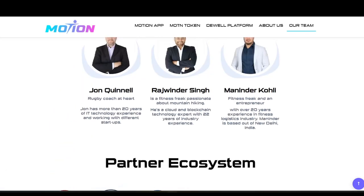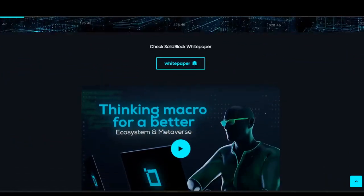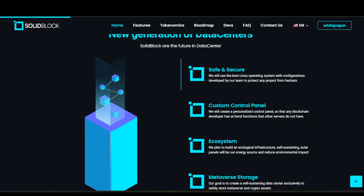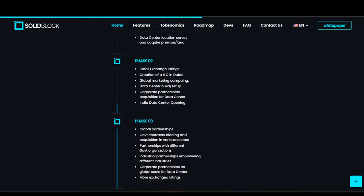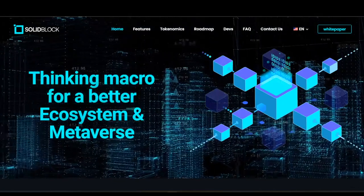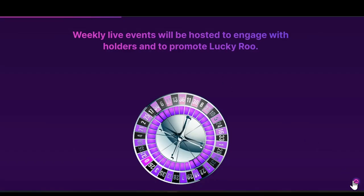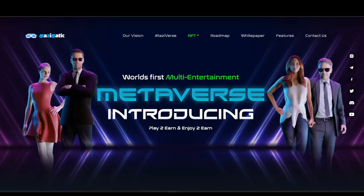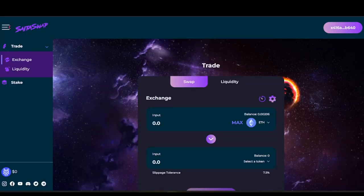Another hot project launching is Solid Block, focused on 'thinking macro for a better ecosystem and metaverse' — specifically for the next generation of data centers. The fact that Satama is launching all these projects is significant, and they are only going to be launching safe and secure projects. Solid Block, Motion, Lucky Roo, and Mezzi Matic are all examples. When the app launches, you'll be able to swap into these projects.